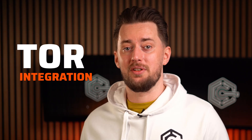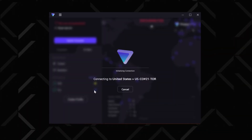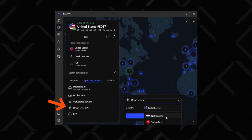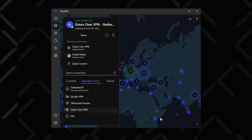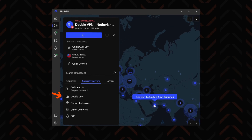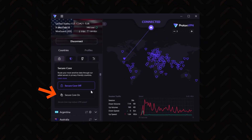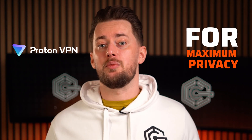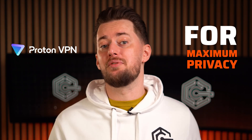Another feature both VPNs have is Tor integration, which makes your connection as anonymous as possible but heavily reduces speeds — a very rare feature to find in both options. NordVPN also offers double VPN servers, while Proton essentially has the same thing but beefed up: Secure Core. These servers are fully owned and maintained by ProtonVPN and placed in high-security data centers, so for maximum possible privacy assurance, I'd recommend ProtonVPN.